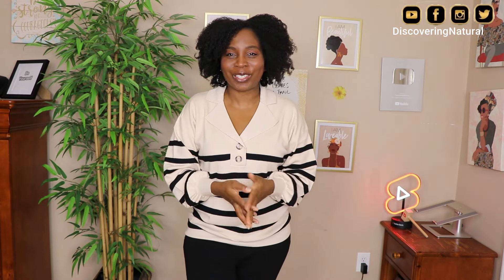Hi everyone, welcome to Discovering Naturals. So today I'm going to help you guys out. There's been a rumor going around saying you can't wear your natural hair to any event. So today I threw out my natural hair — this is my natural hair, this is what it looks like. I'm also going to be showing you different outfits that I'll be wearing that will suit different occasions, so that you can see how you can style your natural hair with those outfits.